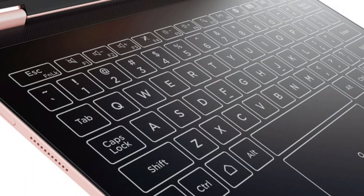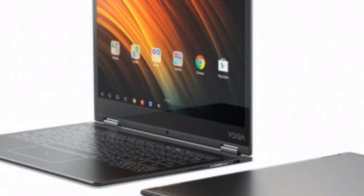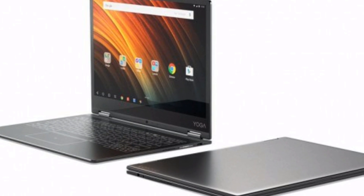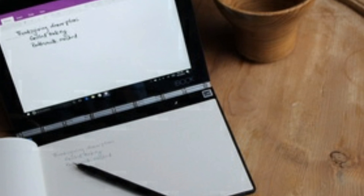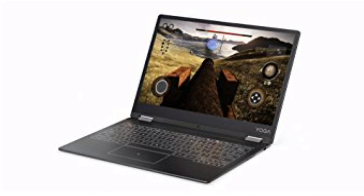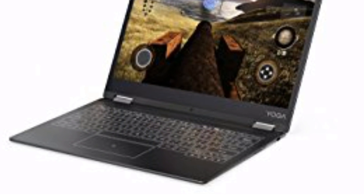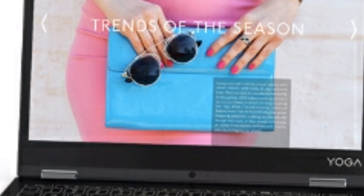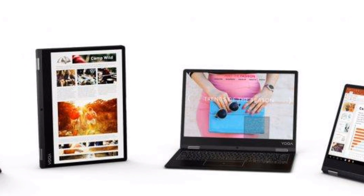I'll tell you why very shortly, but coming to the specifications: it has a 12.2-inch screen and a futuristic touch-sensitive keyboard. The keyboard is backlit and Lenovo claims it is similar to the virtual keyboard on your smartphone. Lack of physical keys makes the Yoga A12 very thin and sleek — it is only 0.21 inches thick at its slimmest point.